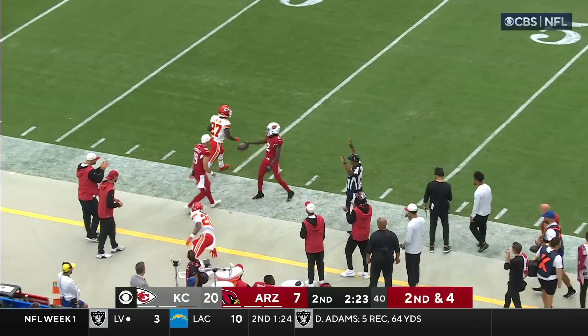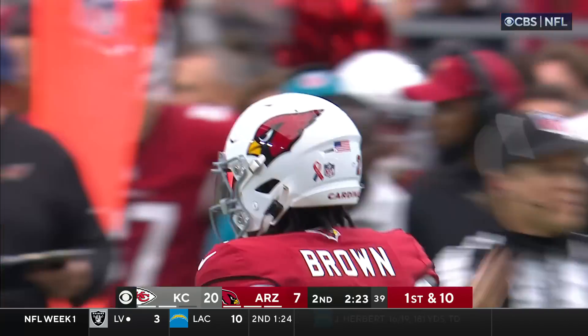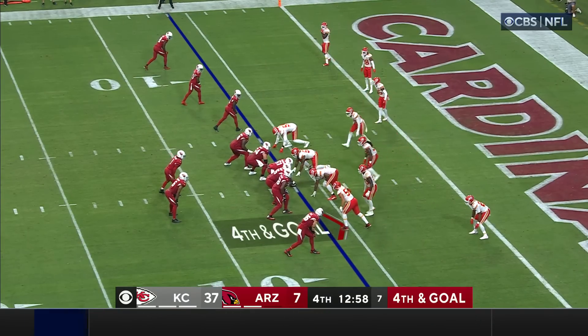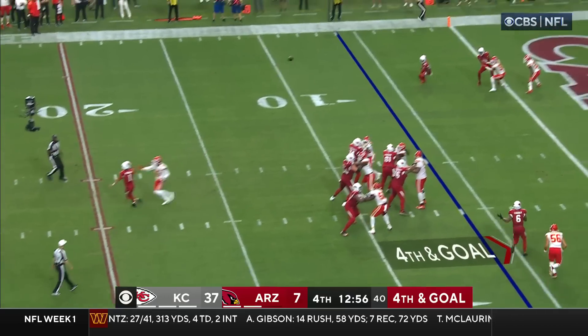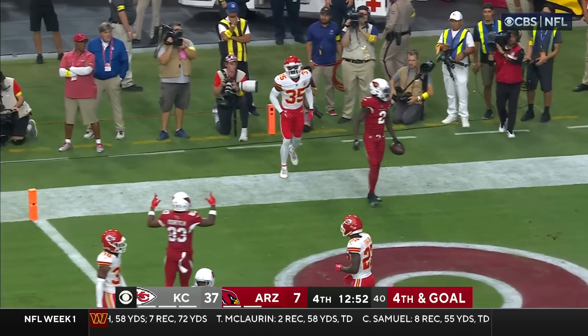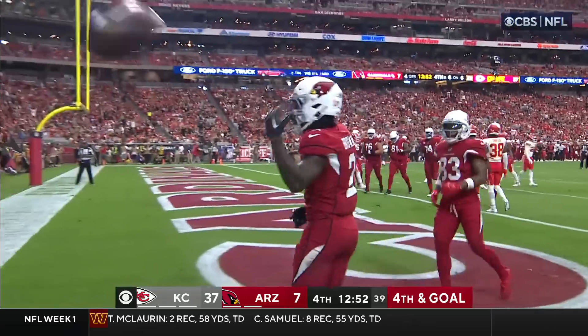Murray blocks it down — a beautiful pass to Brown. Marquise Brown with the catch. All-out pressure here. Throw the fade right away, it's gone, got rid of it. Diving attempt — caught. Hollywood Brown.